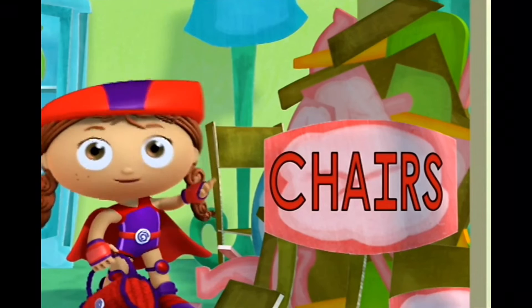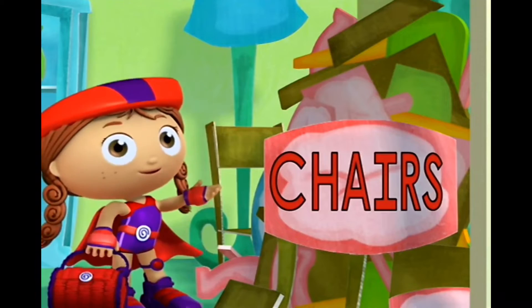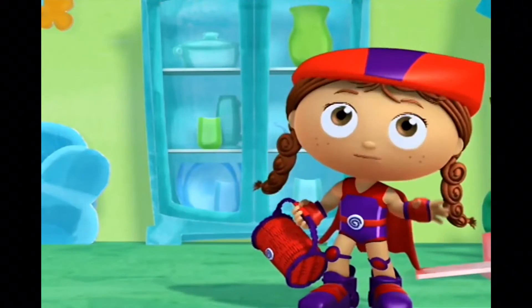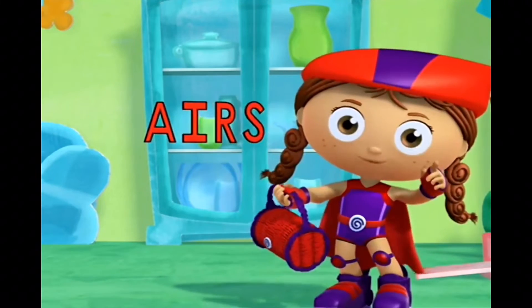Chairs is an airs word. I love words that end in airs. Airs, chairs, stairs — wonder-rific, you're terrific! Pears, fares, hairs — wonder-rific, you're terrific. Airs!